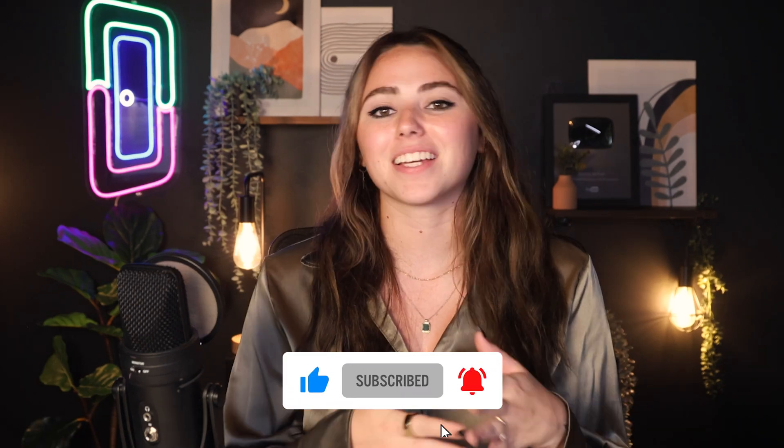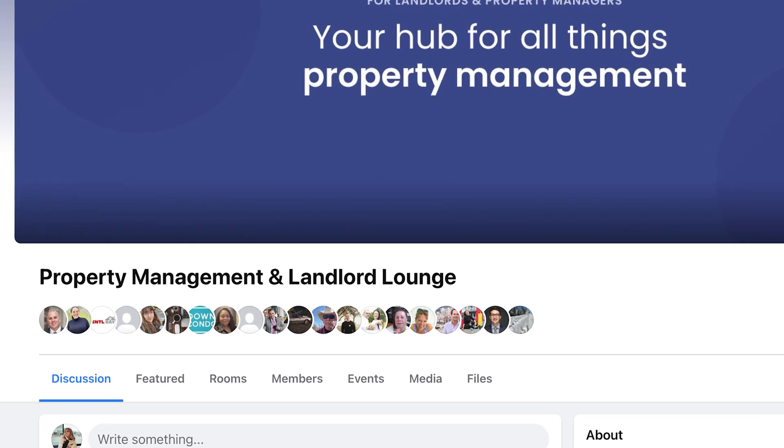I hope this video helped you out. Don't forget to like and subscribe. If you're looking for a place to connect with other property managers or landlords, you can join our exclusive Facebook group. Also, check out this playlist for more software reviews, and I'll see you in the next one.